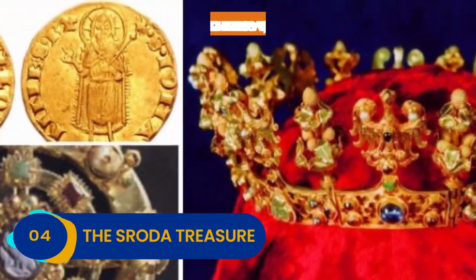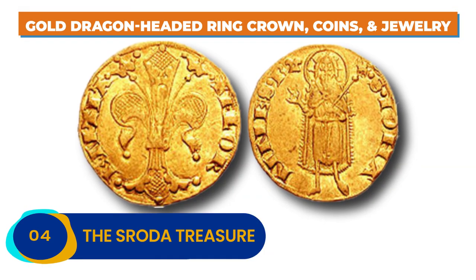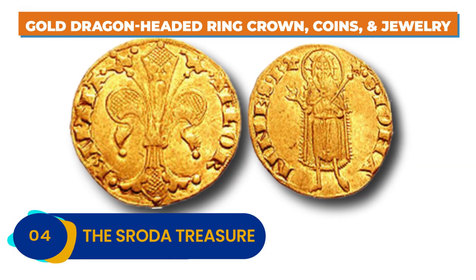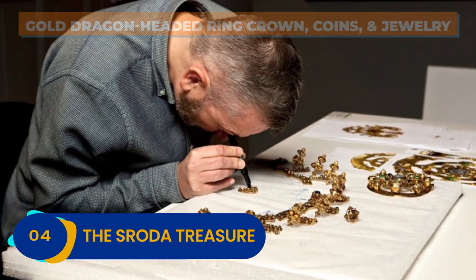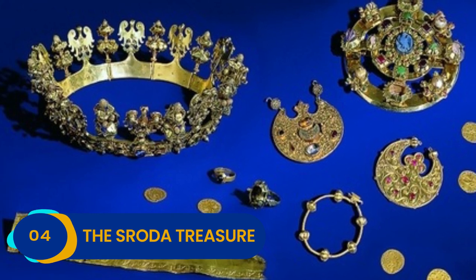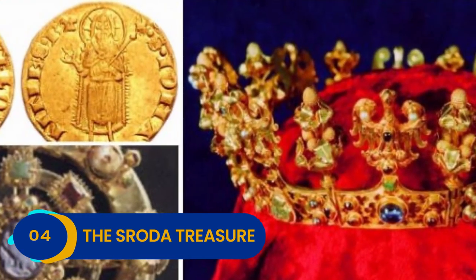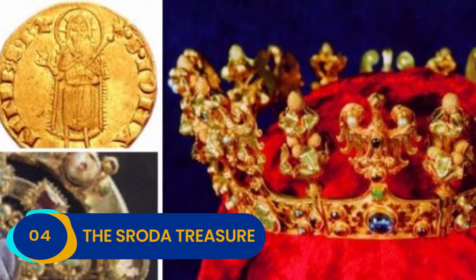A fabulous gold dragon-headed ring and crown were buried, as well as plenty more coins and smaller pieces of jewelry. While the Schroda Treasure still carries a modest price tag as far as treasures and hoards go, it's still very much an ongoing hunt, as nobody knows what else they will find under this modest Polish town.